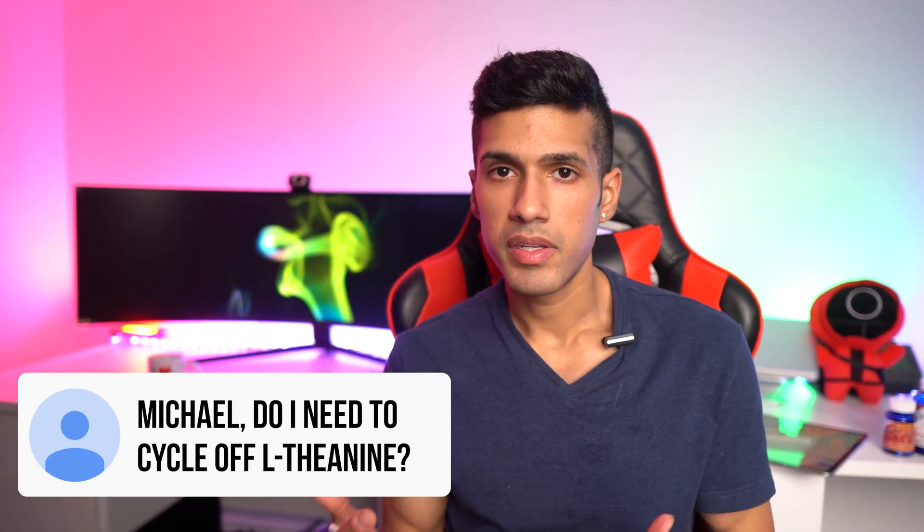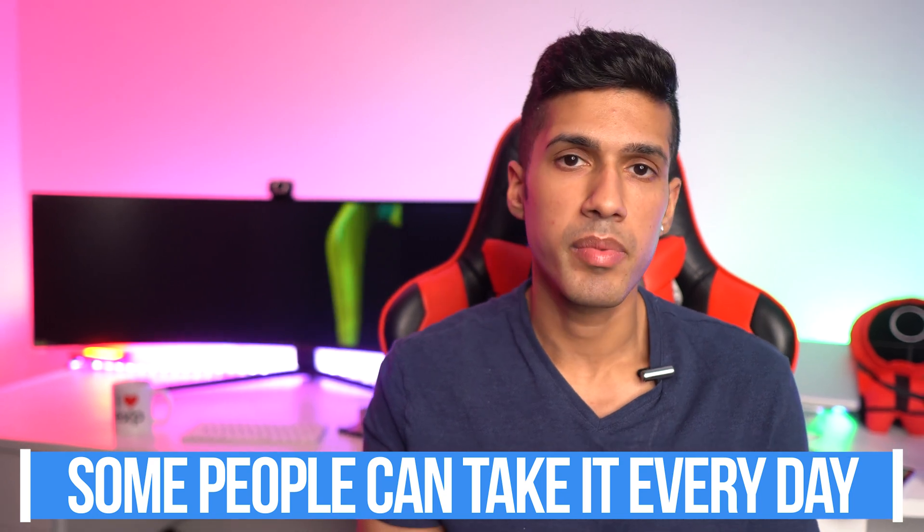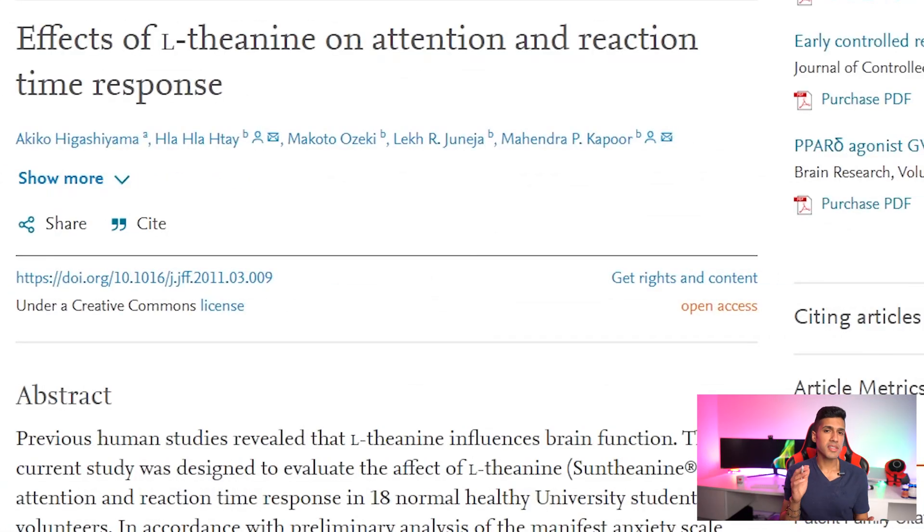One of the most common questions I get is: do you need to cycle off L-theanine? We're all different, but in my experience about half the people need to take time off L-theanine, while the other half do fine taking it every day. However, there are select individuals who build a tolerance so quickly that after five or six days of consecutive use, they need to double or triple their dose to get the same benefits they got on day one.